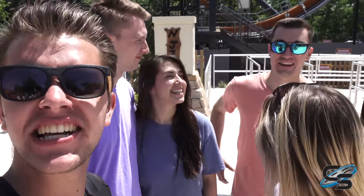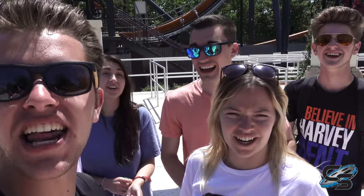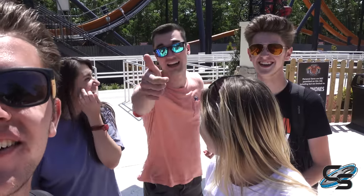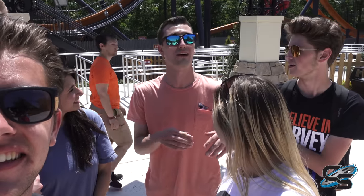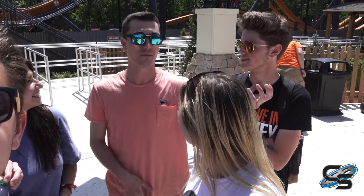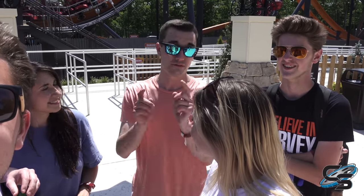Matt has ridden Jersey Devil 40 times — more than anyone else in the group. He says it's fantastic and a great addition to the park. It sits right in the middle of El Toro and Nitro intensity-wise: a little more intense than Nitro, but not quite the experience of being torn from your seat like El Toro. This is the ride for you.